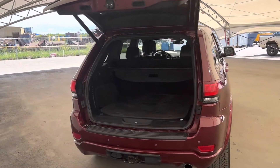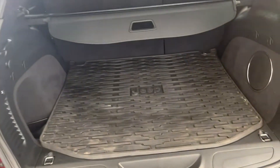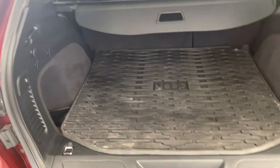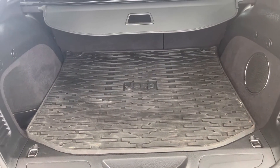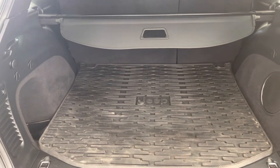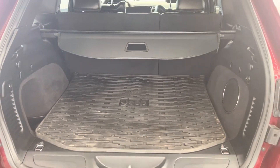Here we're looking at our power liftgate and cargo area. As you can see, nice big cargo space so you can store anything you need — take your pets to the vet, have your luggage back here, golf bags, gym equipment. There's a ton of space back here.